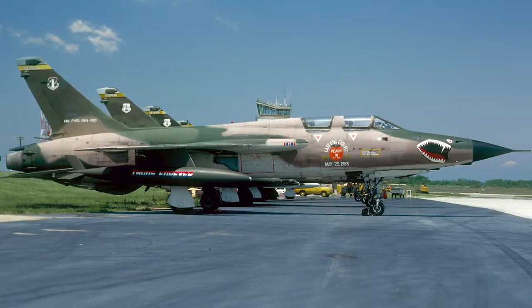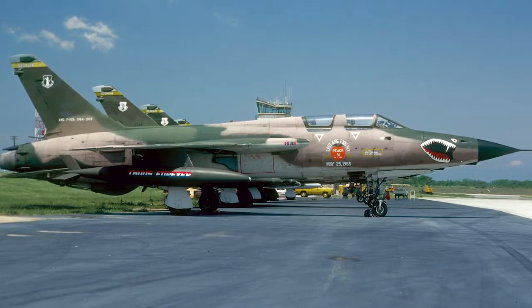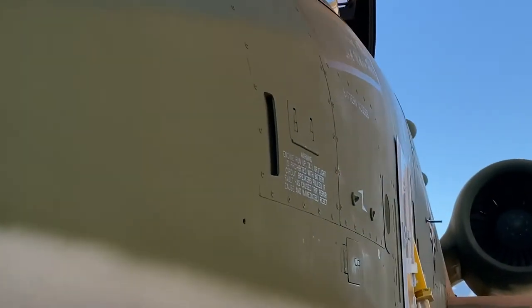The F-105s inspire the paint scheme that we currently have on our demo jets — that woodland camouflage that we commemorate on tail 962 on our A-10 for the demonstration.